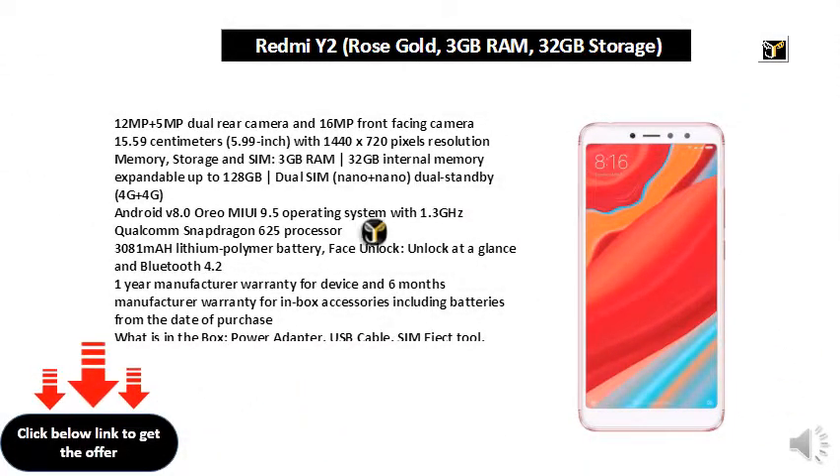12MP plus 5MP dual rear camera and 16MP front facing camera. 15.59 cm (5.99 inch) with 1440x720 pixels resolution. Memory, storage and SIM: 3GB RAM, 32GB internal memory expandable up to 128GB, dual SIM nano plus nano dual standby.